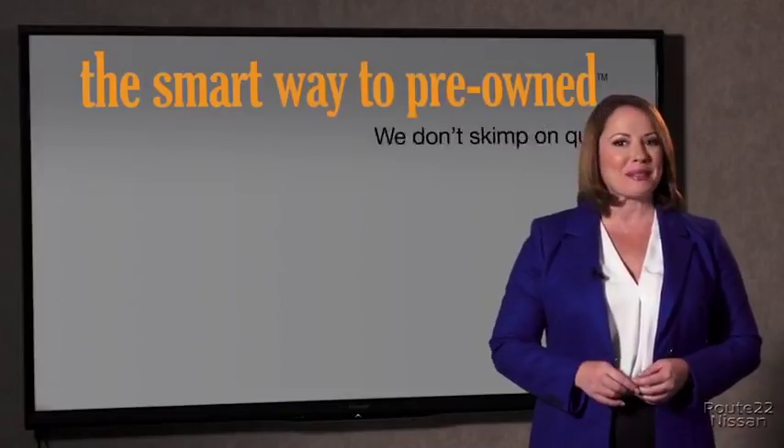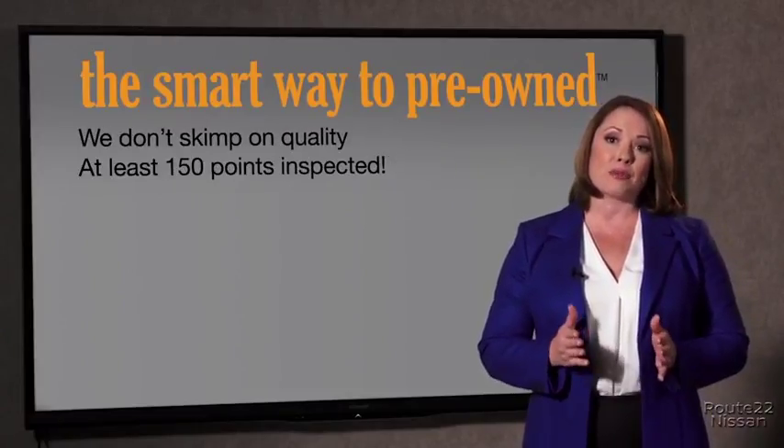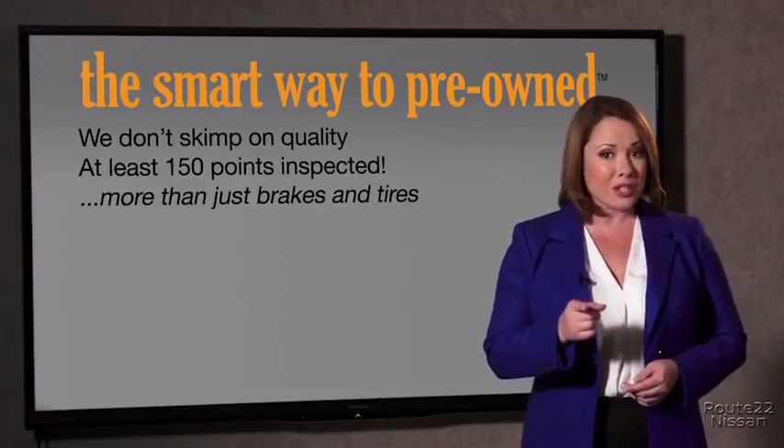Tell me, what do you like the most about the smart way to buy a pre-owned vehicle? I had no idea a dealer could sell a car that barely passes state inspection as adequate. I mean, they only check two things — the tires and brakes are just adequate, not even good. Why take chances? Your life and those of your loved ones should be more important than that. That's why we don't skimp on quality. All of our pre-owned vehicles go through at least a rigorous 150-point inspection, checking more than just brakes and tires.